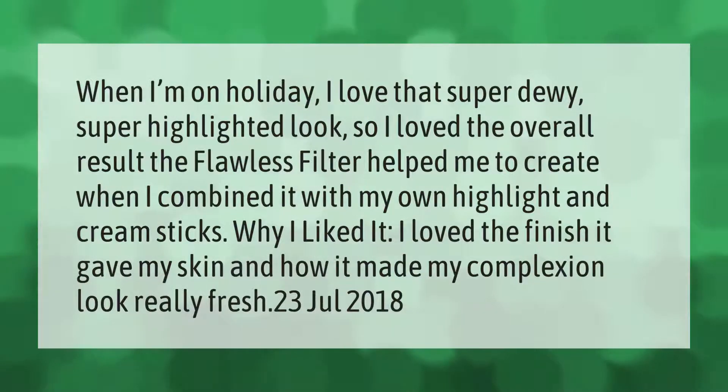When I'm on holiday, I love that super dewy, super highlighted look. So I loved the overall result the Flawless Filter helped me to create when I combined it with my own highlight and cream sticks. I loved the finish it gave my skin and how it made my complexion look really fresh.